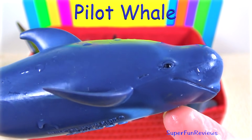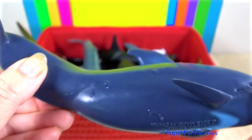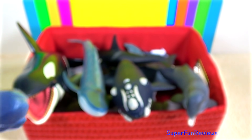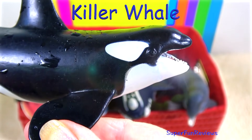The pilot whale is actually a dolphin. They have dark grey skin with a greyish area on the belly and an anchor-shaped grey patch on the chin. They live in deep water and often form groups or pods of more than 100 members.